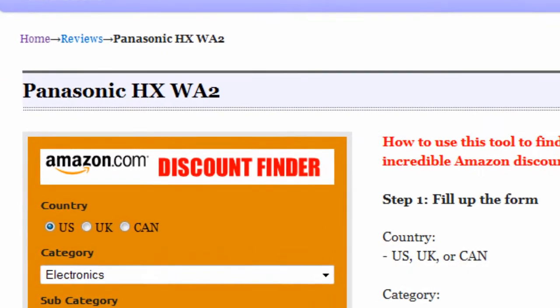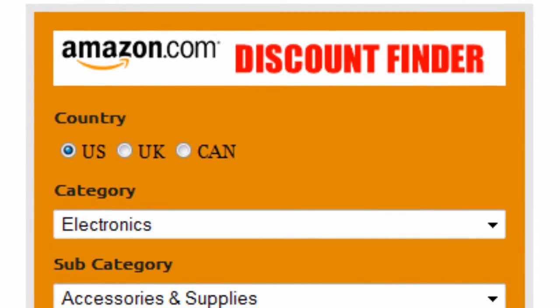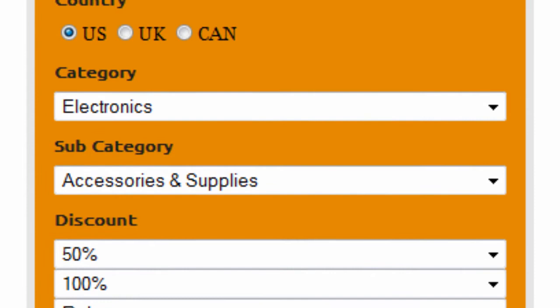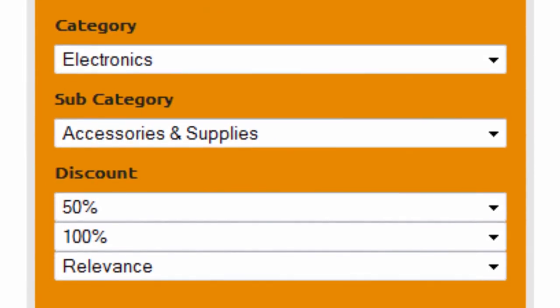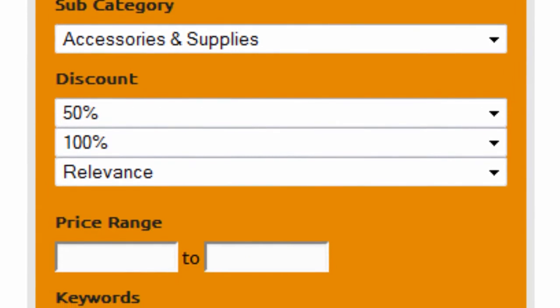Introducing the Amazon Discount Finder. It's really easy to use. First, select your country — US, UK, or Canada. Select electronics as the main category and accessories and supplies as the subcategory. Set the discount to 50–100% and sort by relevance.